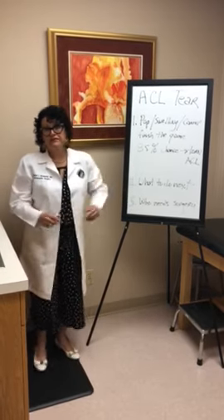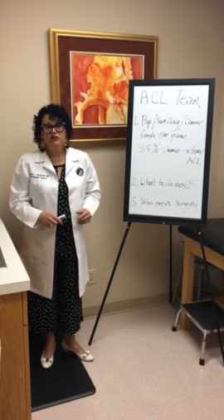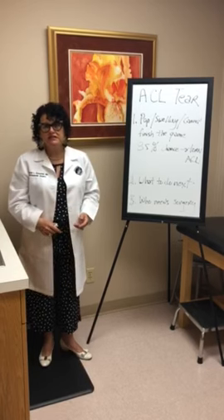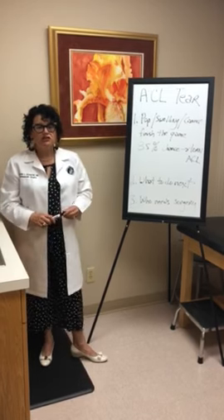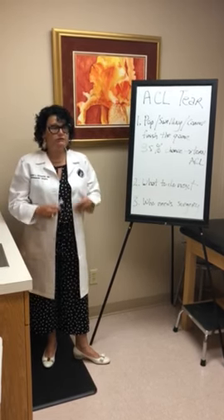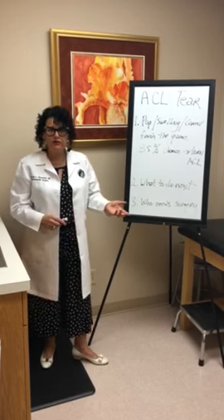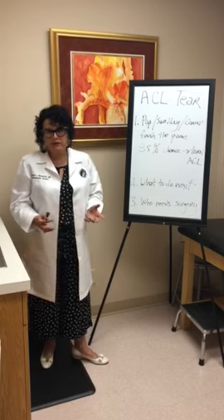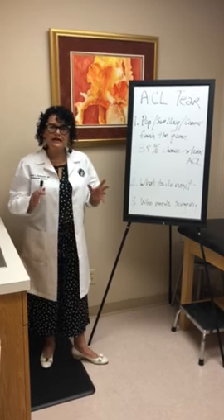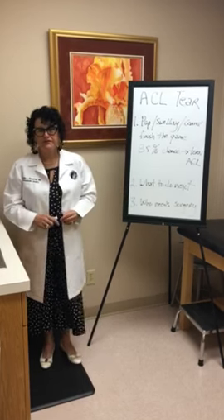So who needs surgery? Not everybody that tears their ACL needs surgery. Surgery is reserved for the patient or athlete that wants to get back to twisting, turning, and jumping activities. If you're a cyclist, you don't really use your ACL. If you're a tennis player, you use your ACL. It may also depend on your profession — if you have a labor type job, such as working at UPS, you need your ACL. Each person is looked at individually as to who needs surgery and who does not. Thank you.